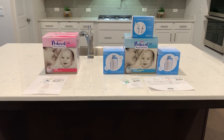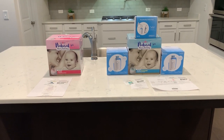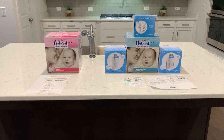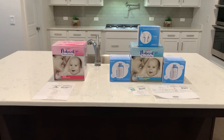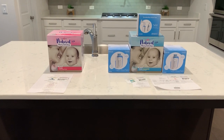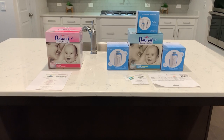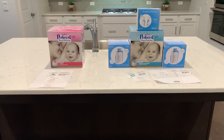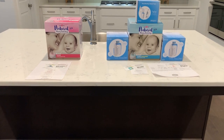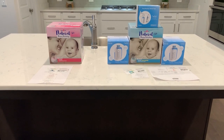I wanted to make this video to raise a little bit of awareness for somebody who may be in need or not aware of this information. I have two insurances — a primary and a secondary — one being Blue Cross Blue Shield and one being Champ VA. I called both of them and got the benefit information.